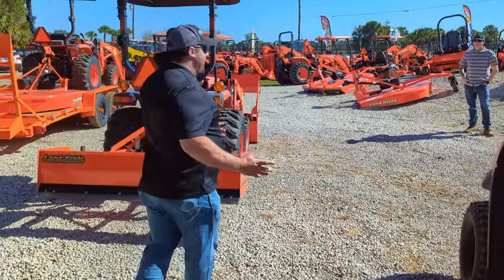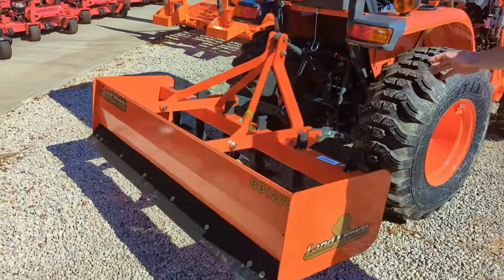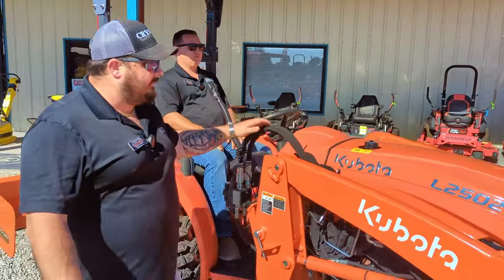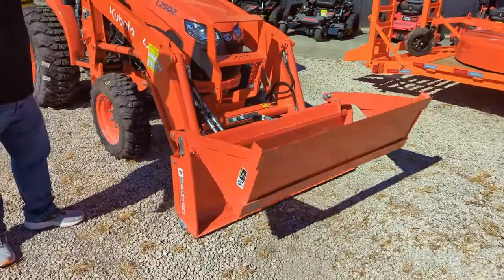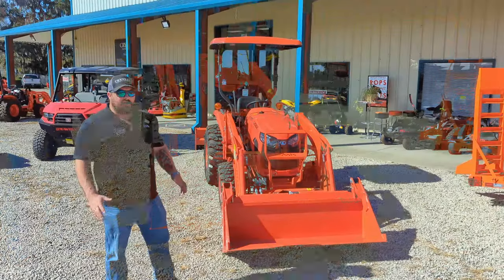Come this way and I'll show you our L2502 package. Right here in the back we've packaged it up with our BB1272 box blade. You can see we have our fiberglass canopy up top to keep you out of the weather. We also have this packaged up with our third function valve and our four-in-one bucket — as John will demonstrate here, you can use it as either a grapple or bucket, very versatile.